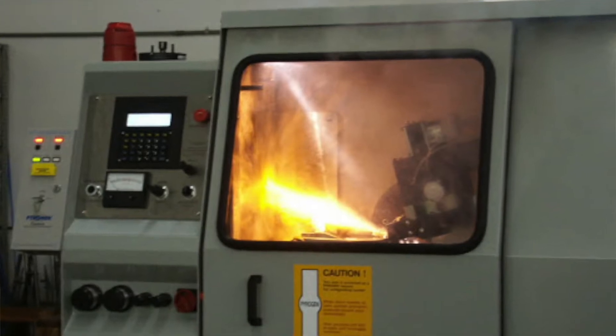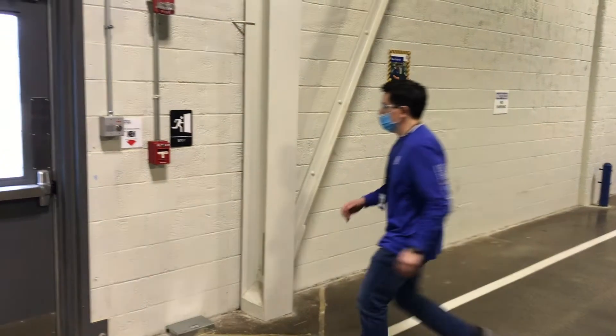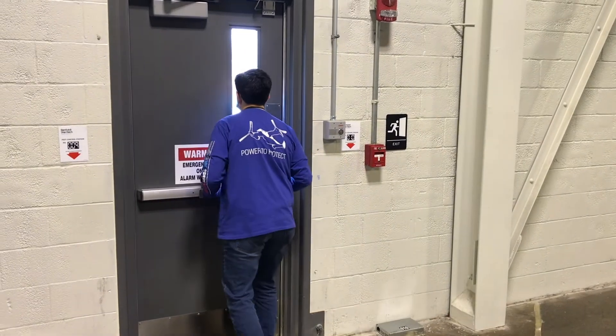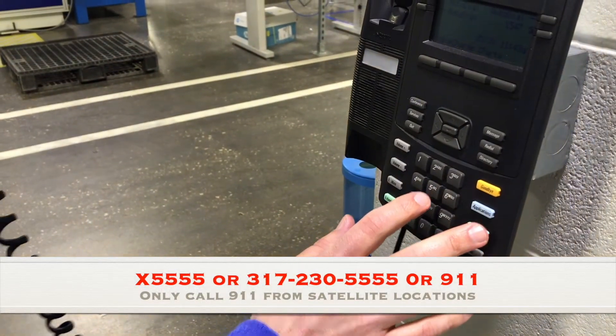If a fire breaks out in your work area, you should quickly assess the hazard. If the fire is large or spreading rapidly, hit the fire alarm, warn others to evacuate, and exit through a labeled emergency exit door. Be sure to call the emergency number for your facility once you have reached the evacuation location.